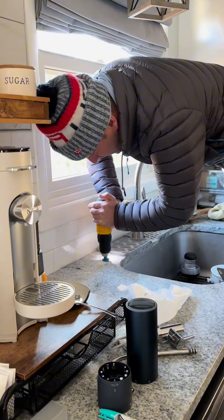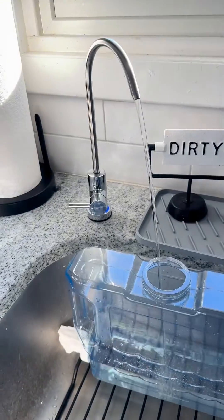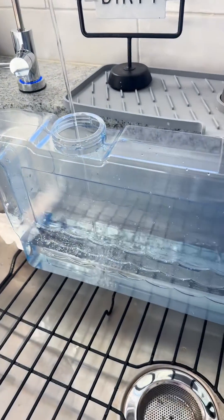The most difficult part of installation was cutting the hole in our counter. But if you already have a hole for a soap dispenser or glass rinser, you can swap it right out.